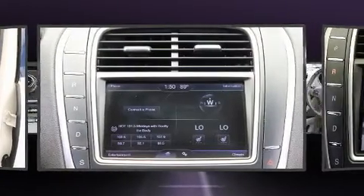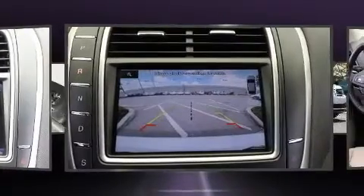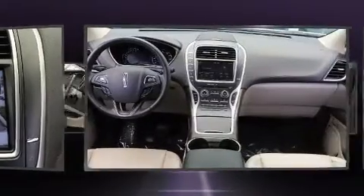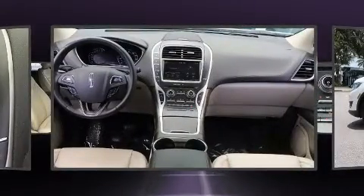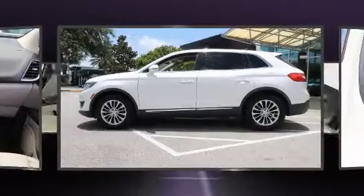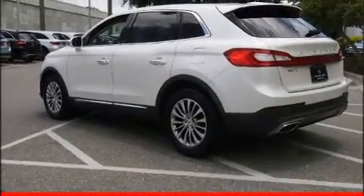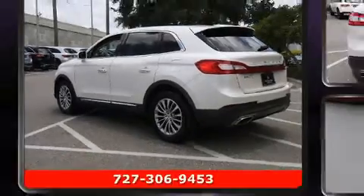Lincoln prioritized practicality, efficiency, and style by including one-touch window functionality, adjustable headrests in all seating positions, a trip computer, an outside temperature display, automatic dimming door mirrors, heated seats, and power front seats.